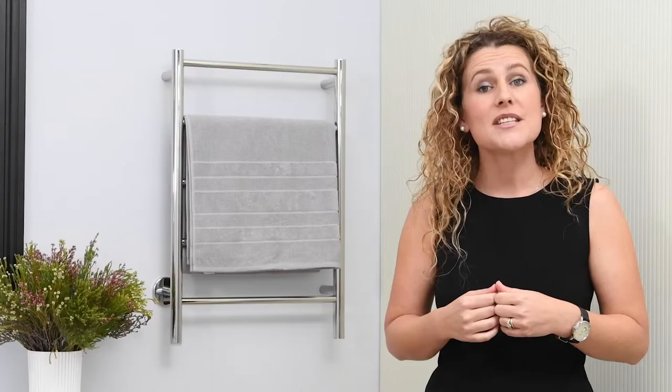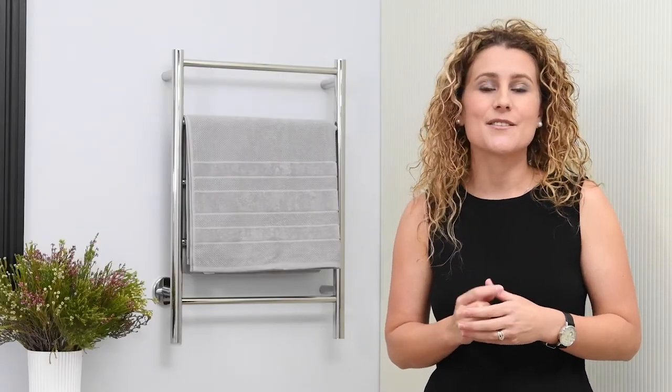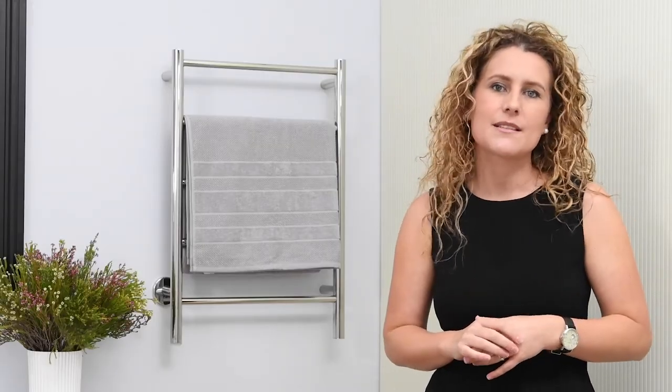Hello everyone, my name is Natalie and I'm from Bathroom Butler. Today I'm stepping out of my normal day-to-day routine as sales manager to show you how to use your Bathroom Butler heated towel roll to get the most enjoyment out of it.